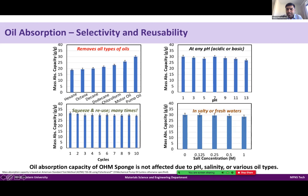Ohm Sponge works at any pH. We have worked with pH 1 to pH 13 water and it works at the same capacity regardless of pH, whether acidic or basic. Regarding salinity, we have tested up to 1 molar salinity. Ocean salinity is 0.6 molar, so we have gone almost double that. There is no change in the capacity of Ohm Sponge working in different salinity conditions either.